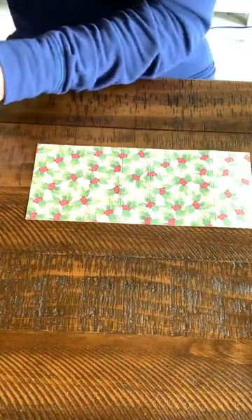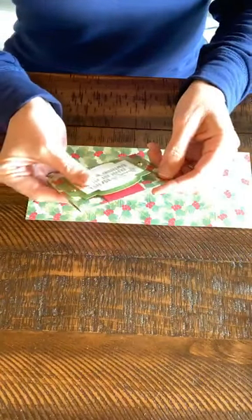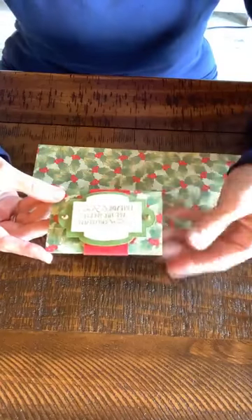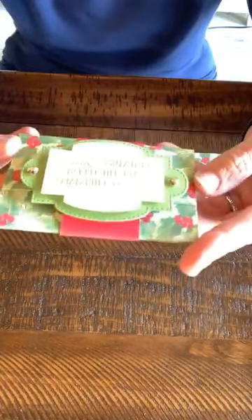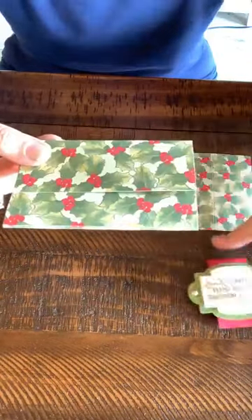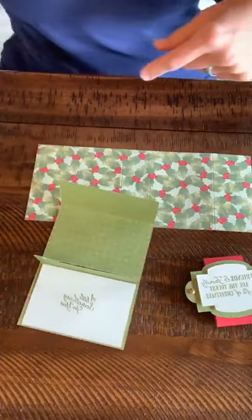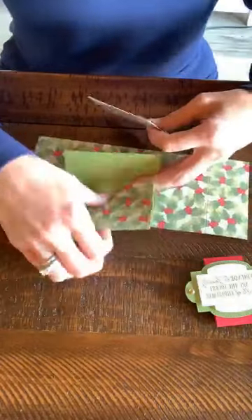Let me show you what we're going to make — I think it helps to see things. We're going to have a belly band that wraps around it, so it looks just like a little present. The belly band pulls off and then you have this really awesome little holder. Inside it's going to hold a gift card — it slips right inside there.